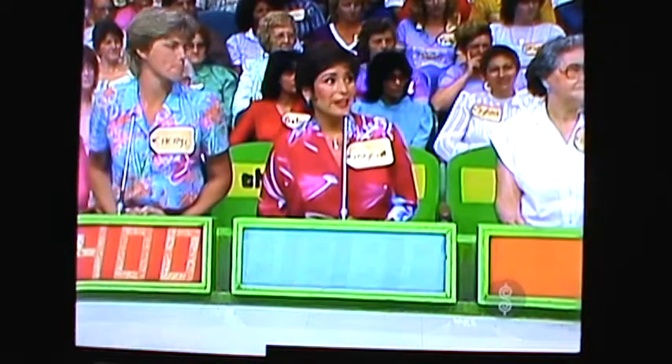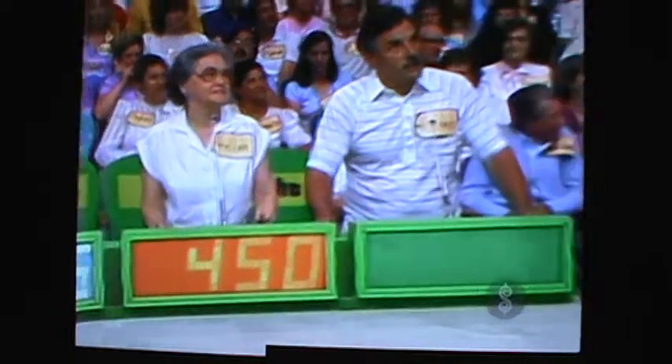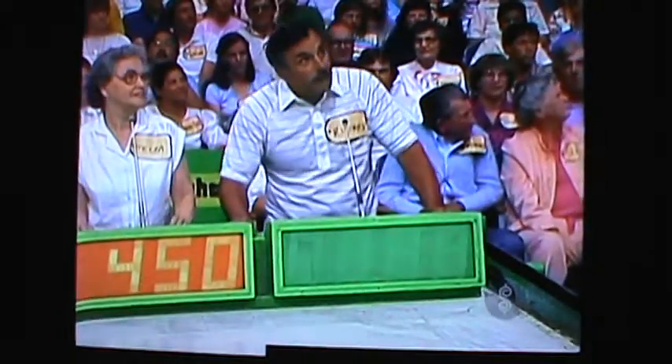Cheryl bids 400 dollars. Marsha, what do you think? 695. Melba bids 450 dollars. Richard bids 451. It's no gentleman you're standing by, is it Melba?